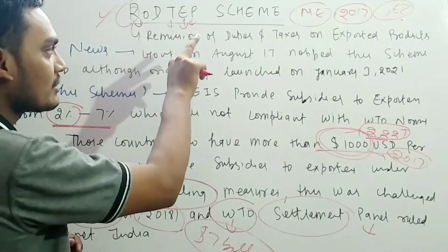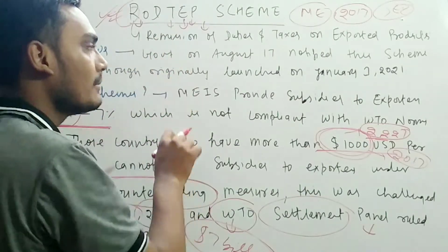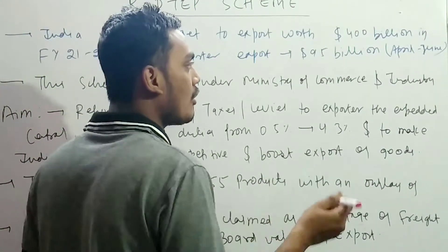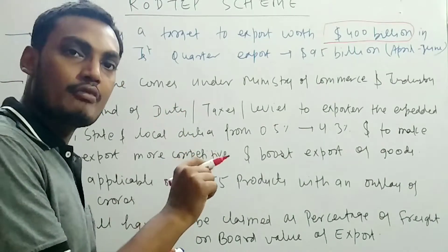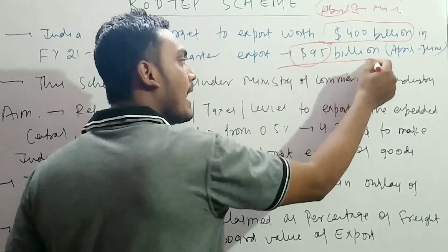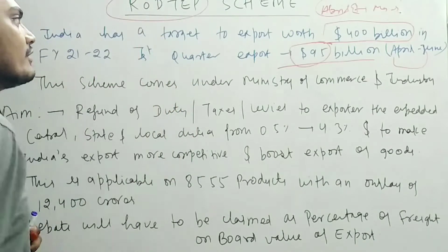India lost the case at the WTO panel, making this new scheme necessary. As our Commerce Minister Piyush Goyal has clearly stated, there is a target of dollar 400 billion in exports for fiscal year 2021-22 from April 1st to March 31st. In the first quarter alone we achieved $95 billion, covering April to June this fiscal year.